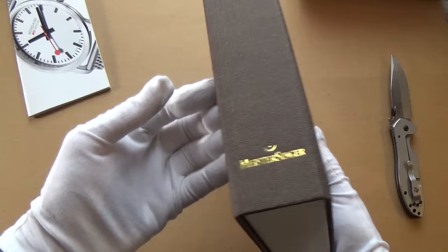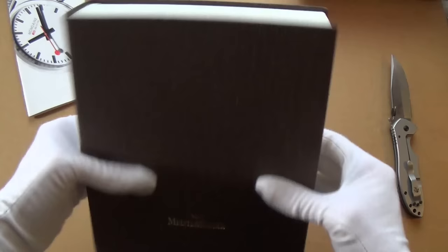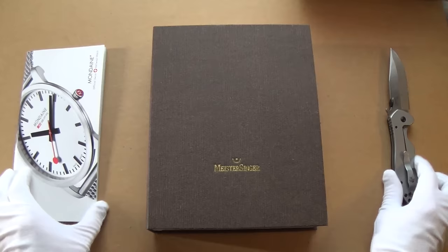This is just absolutely — you could put that on the bookshelf like a book. Pure class. This is how watches should be packaged. Absolute pure class. Quite a lot here to think about — stay tuned for the full review. Let's switch perspectives and take it back to studio.